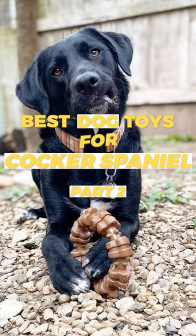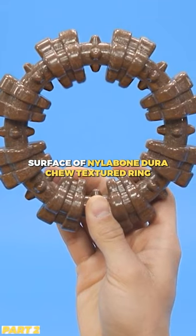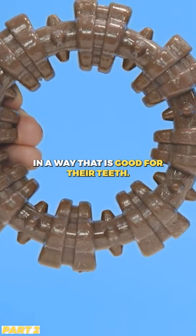Best Dog Toys for Cocker Spaniels. The strong nylon construction and textured surface of the Nylabone Dura Chew textured rings stimulate your Cocker Spaniel to chew in a way that is good for their teeth.